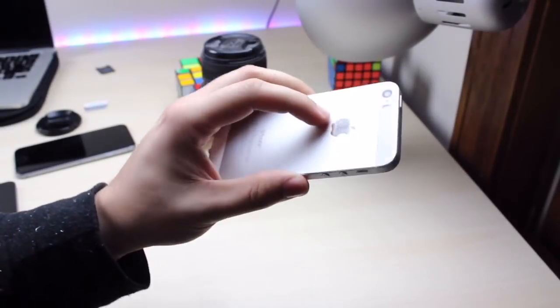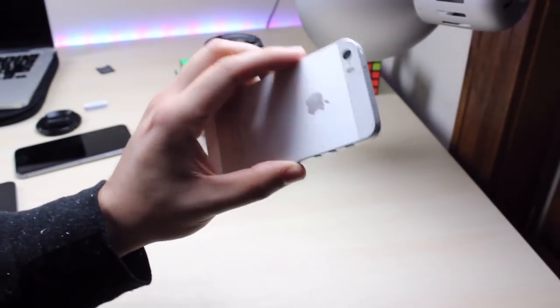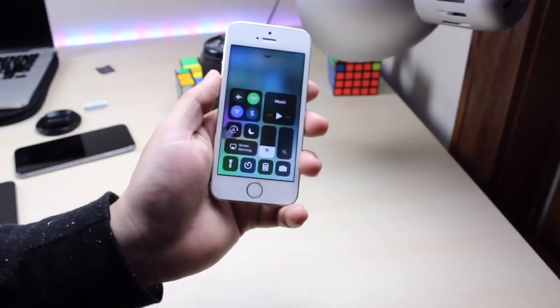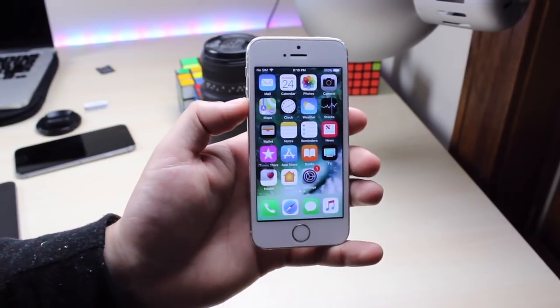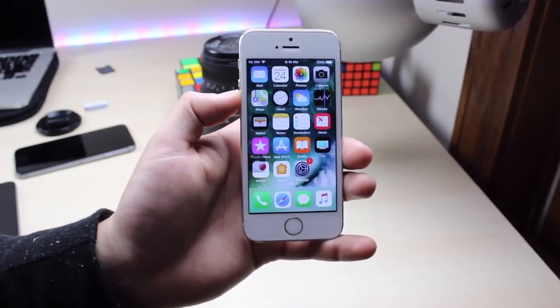Hey guys, what is going on? So I installed iOS 11.3 beta 1 on my iPhone 5S and we're going to take a super quick look at it. Apple added tons of features. Now some of them were kind of iPhone 10 mostly focused, but they added something that was super amazing.